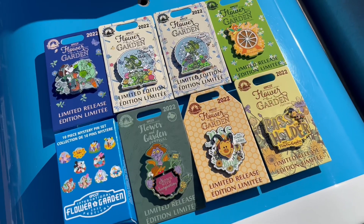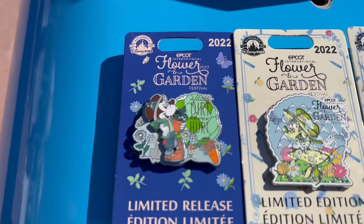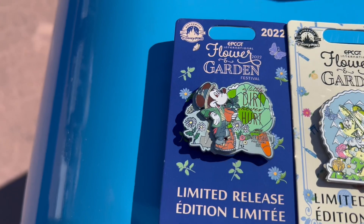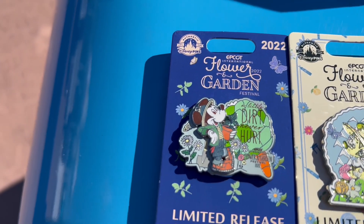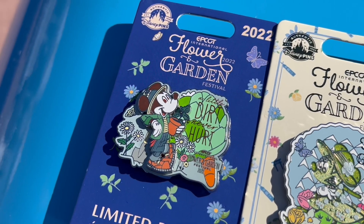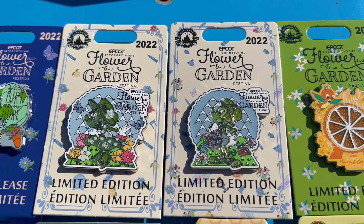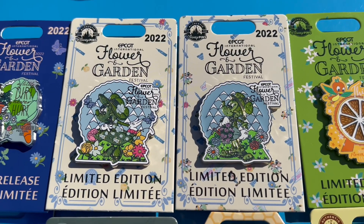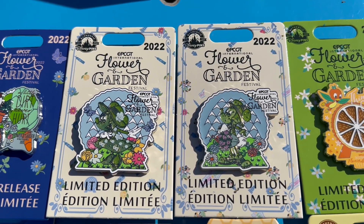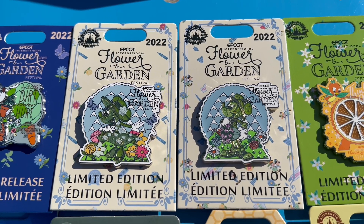I just laid out all of the Flower and Garden Festival pins. First one to start with is the Mickey Mouse 'A Little Dirt Never Hurt' pin — it is a pin-on-pin design, limited release, retail price $17.99. Then we get into the two limited edition pins: Minnie on the left and Mickey on the right, very similar design. They are limited edition of 4,000, retail price $19.99.